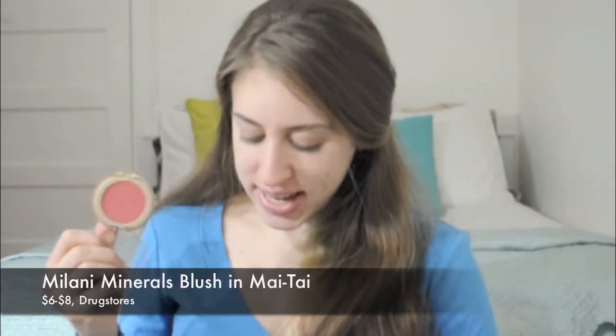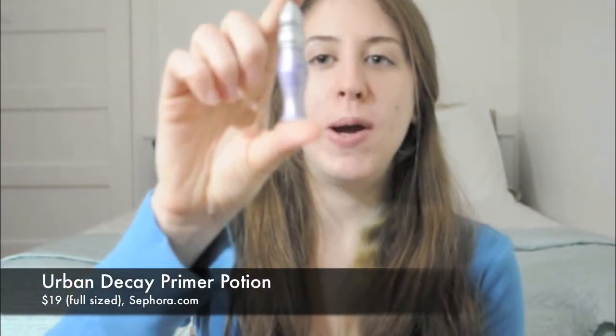I usually only travel with one blush, so this is Milani's My Tie, and I use this with the EcoTools blush brush. Moving on to eye stuff, I use my travel-sized primer potion from Urban Decay.